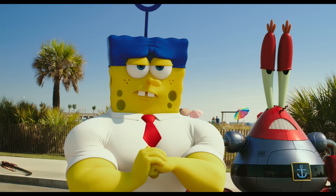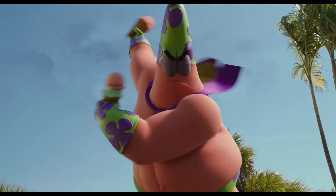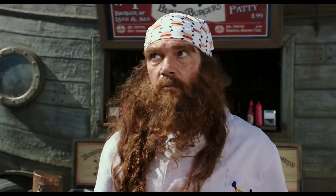Look at me! I'm a god! That was a challenge — just making sure that we were creating a photo-real Spongebob that didn't upset people who knew Spongebob in the 2D world.